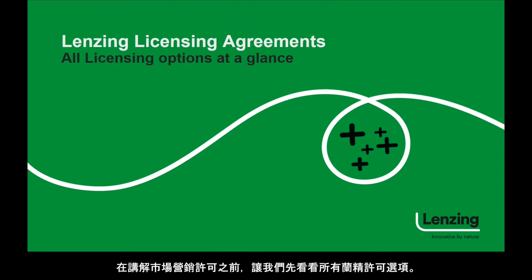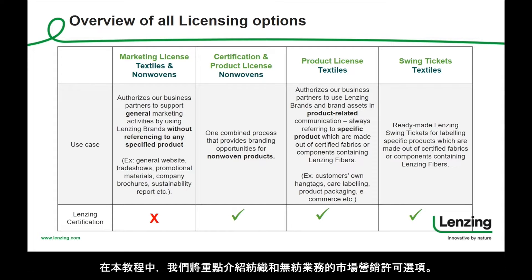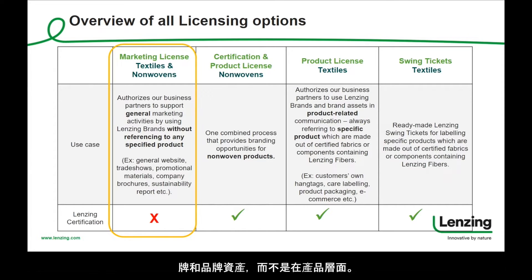This table shows all licensing options that we are currently offering at Lansing eBranding Service, comprising marketing license, product license, and Lansing swing ticket. In this tutorial, we will focus on the marketing license option for textiles and non-woven business. The marketing license authorizes our business partners to use Lansing's brands and brand assets in their general communication on brand level, but not on product level.